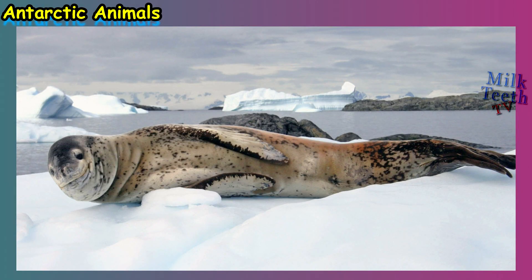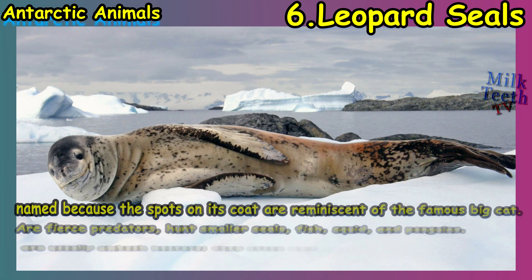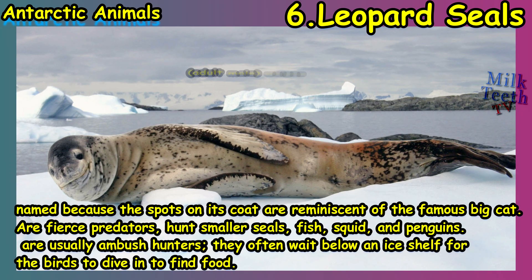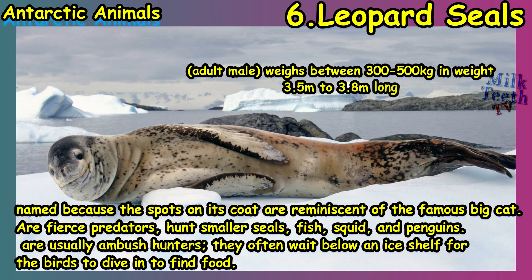At number six we have the leopard seal, named so because the spots on its coat are reminiscent of the famous big cat, the leopard. These are fierce predators that hunt smaller seals, fish, squid, and penguins. They are usually ambush hunters — they often wait below an ice shelf for birds to dive in to find food.